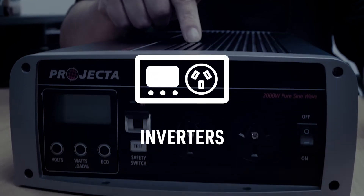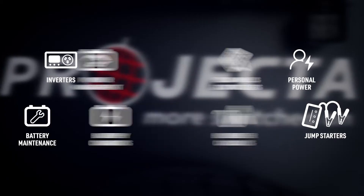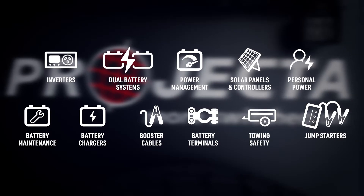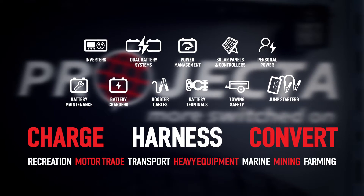From inverters with class-leading features to jump starters with world-first technology and everything in between, we've got you sorted with all the gear you need to charge, harness and convert power, whatever your application.